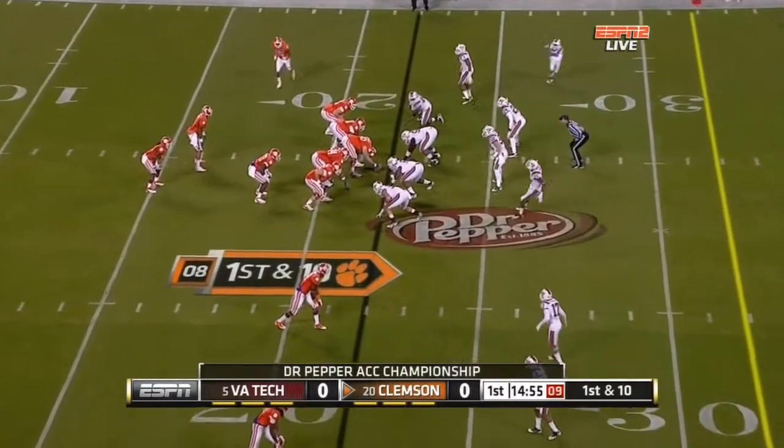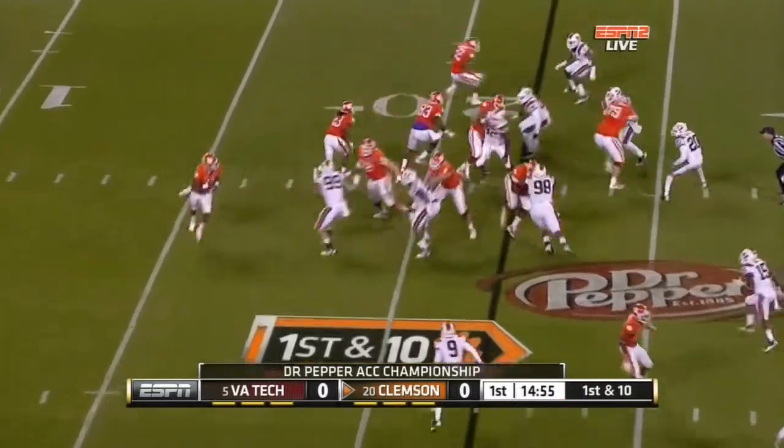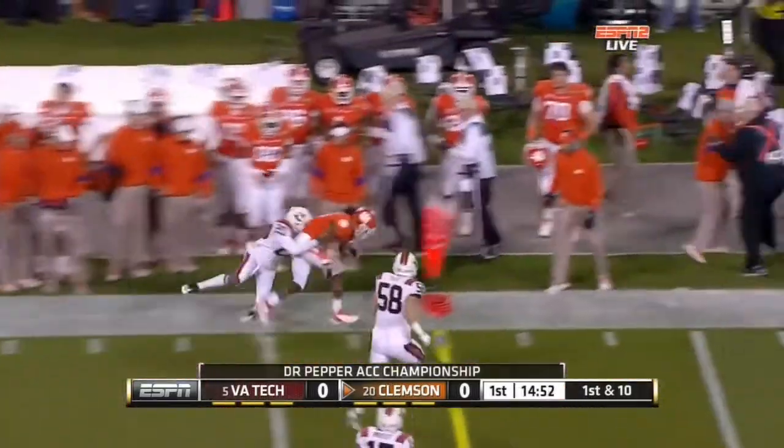Taj is a redshirt sophomore quarterback out of Hampton, Virginia. And they'll give it to Ellington, Andre Ellington. He tries to get that left edge.